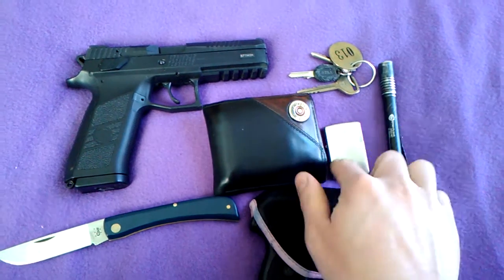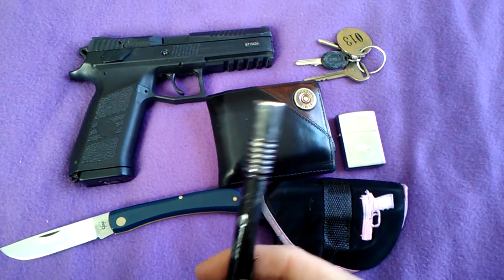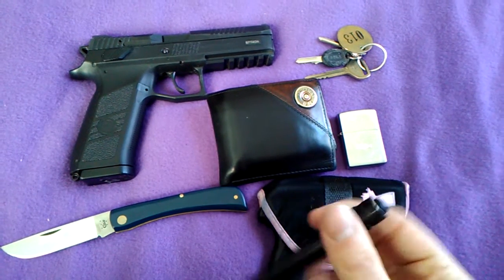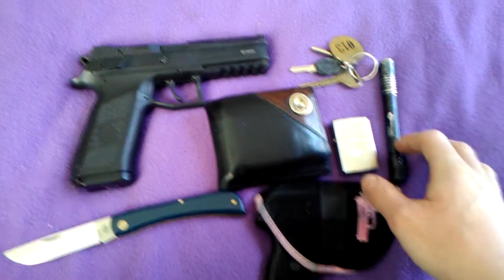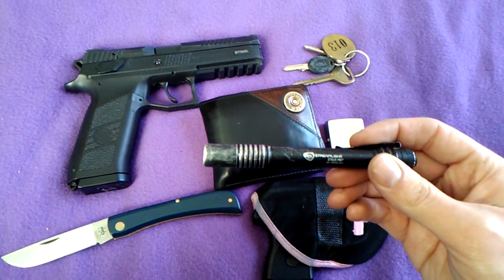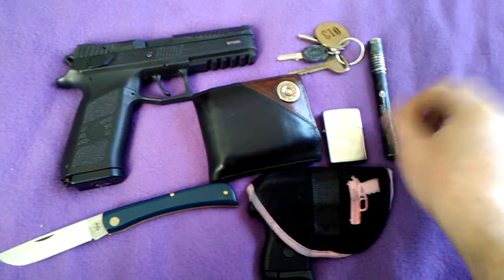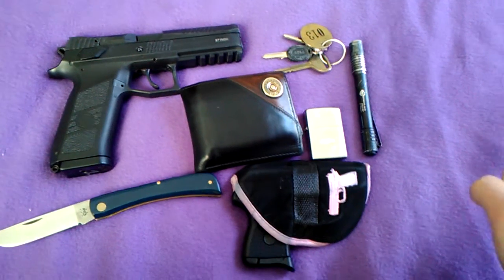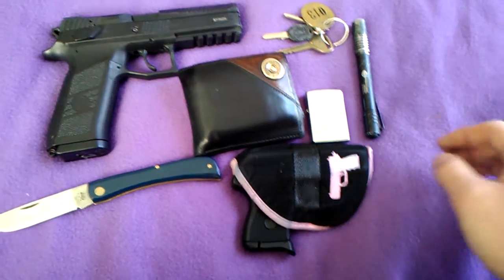Still got the Streamlight Stylus Pro. You can tell I carry this thing every day because it is getting super beat up. I've dropped it on the pavement I don't know how many times while trying to light something up and it just continues to work. It's just big enough for what you need. Once you start carrying a flashlight every day, if you ever forget it you really miss it — it comes in handy for a lot of things.